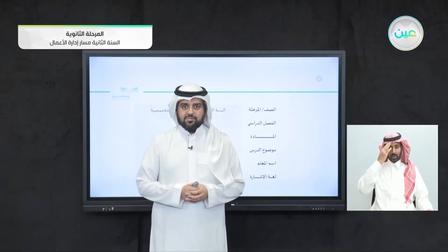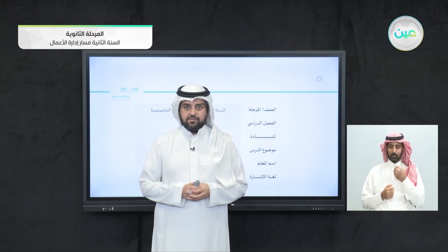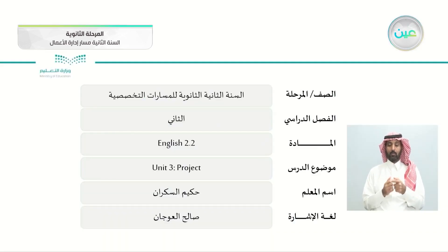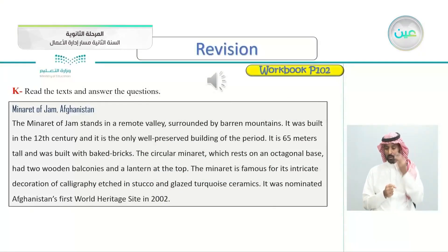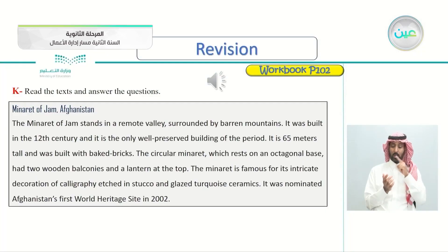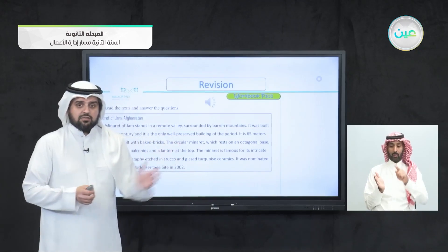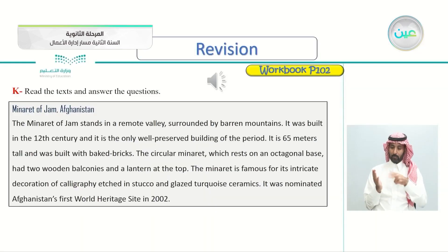Bismillah ar-Rahman ar-Rahim. Assalamu alaykum wa rahmatullahi wa barakatuh. I hope that you're happy and healthy and ready for today's lesson, which is the unit 3 project. But before we begin, open your workbook page 102, exercise K. Read the texts and then answer the questions. We have three texts; we'll be reading them and then answering some questions. Let's listen.